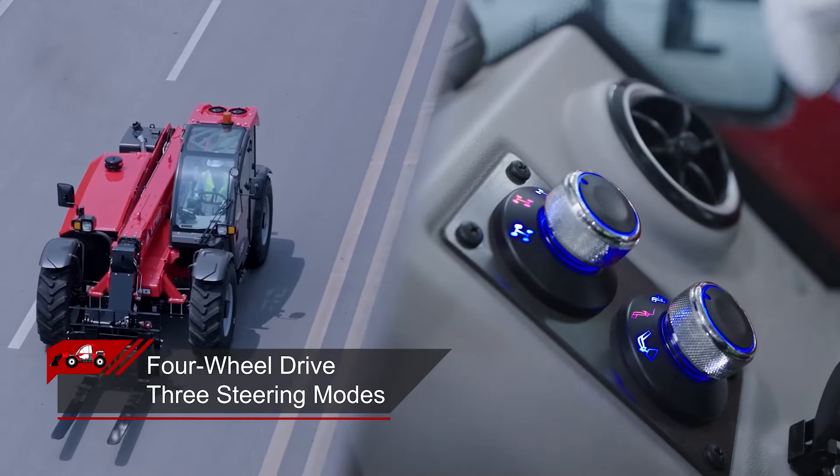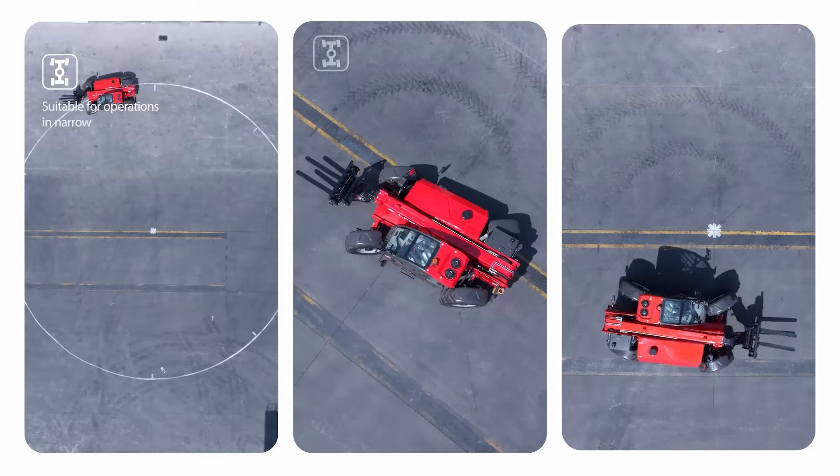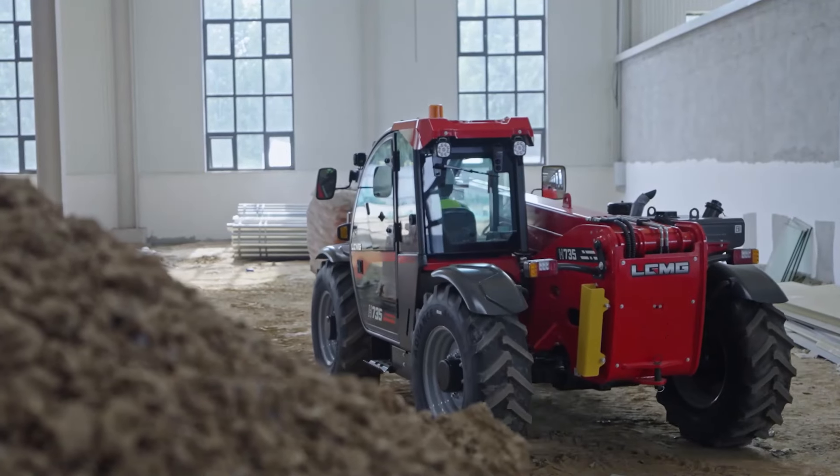It has four-wheel drive and three steering modes: front-wheel steering, crab steering, and four-wheel steering, suitable for operations in narrow spaces.